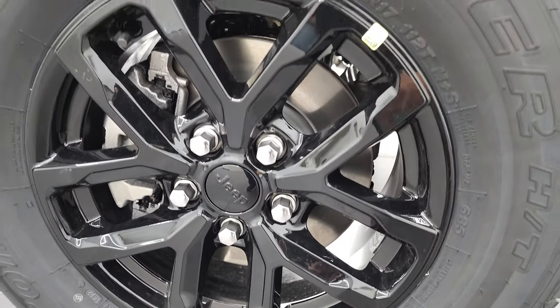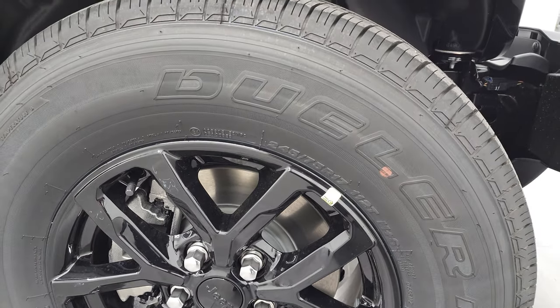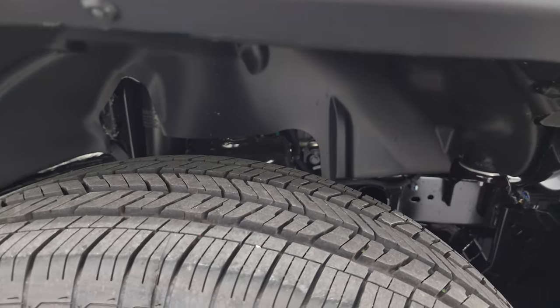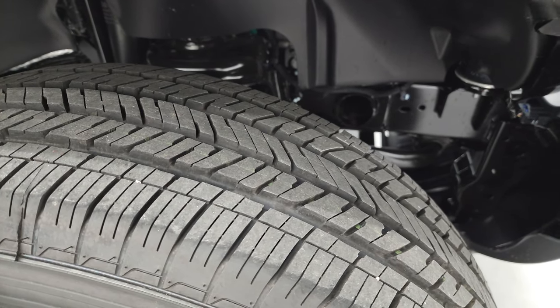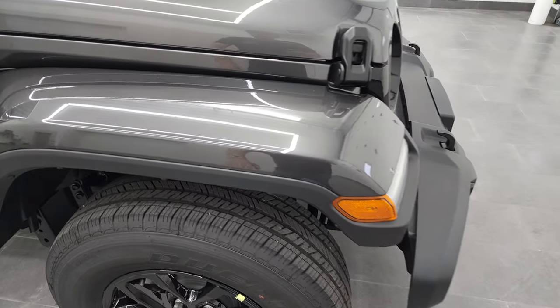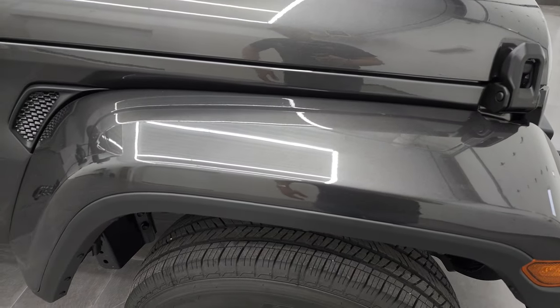Here are the gloss black 17 inch rims and they have the Bridgestone Dueler HT tires on them. These are 245/75R17s with kind of an all-terrain tread pattern on there. And once again you get the painted fenders there.